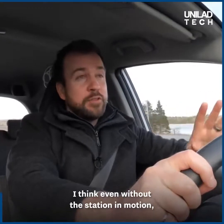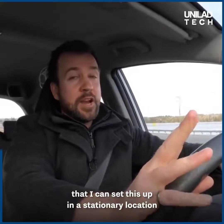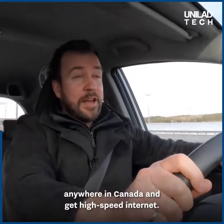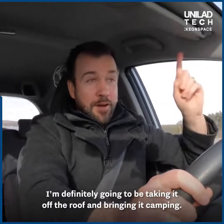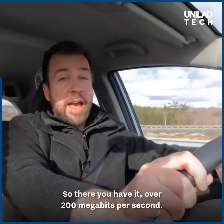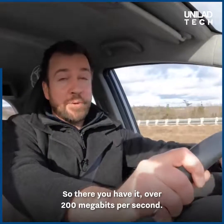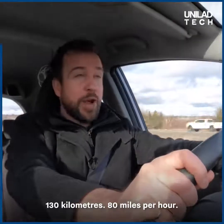I think even without the station in motion, just the fact that roaming is now enabled — that I can set this up in a stationary location anywhere in Canada and get high-speed internet — it's pretty amazing. I'm definitely going to be taking it off the roof and bring it camping. So there you have it: over 200 megabits per second, driving down the highway at 130 kilometers per hour, 80 miles per hour.